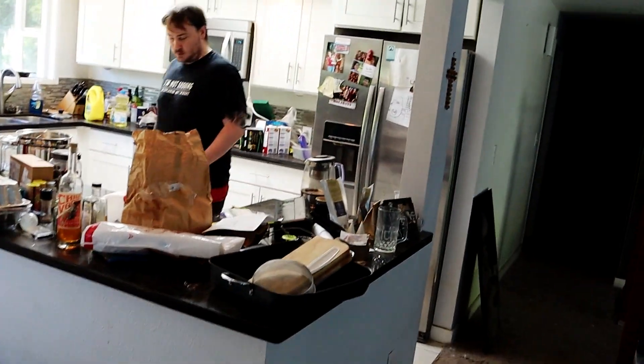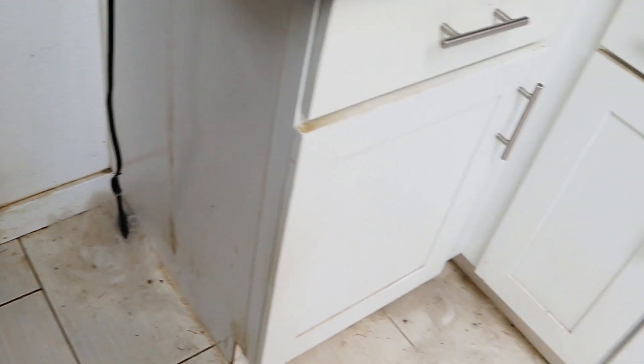We need a new carpet here. It's crazy how much dog hair these dogs release — they're in the middle of blowing their coat right now.